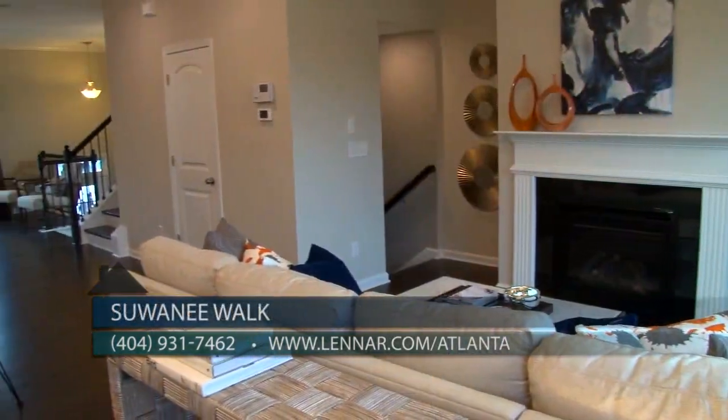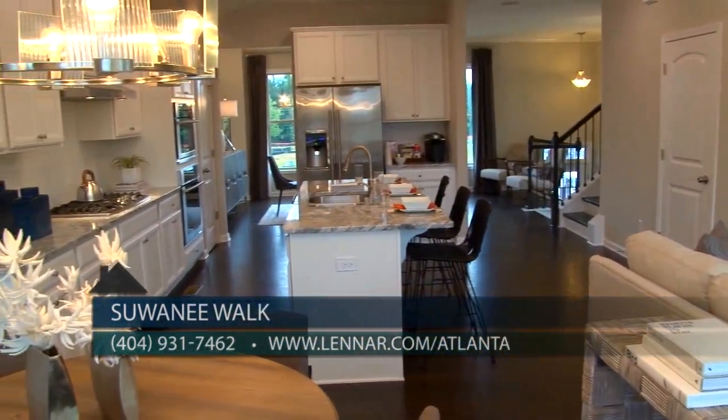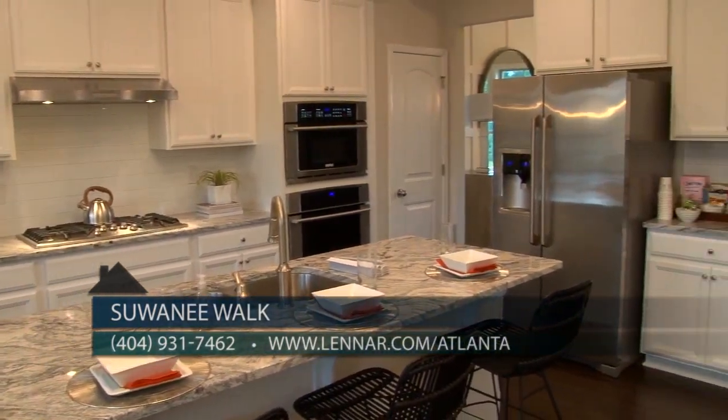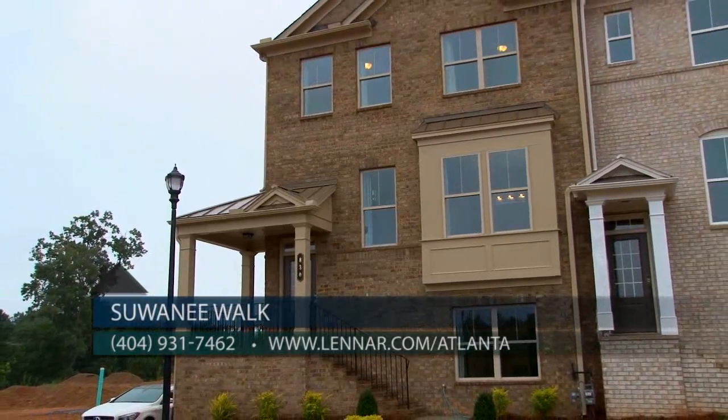The beautiful model is open for everyone to see. You can reach them at 404-931-7462 or go to Lennar.com/Atlanta. Be sure to let them know you saw them on Atlanta's Best New Homes. Don't wait — with great incentives and beautiful new townhomes being built at Suwanee Walk, you have to see this gorgeous new community today.